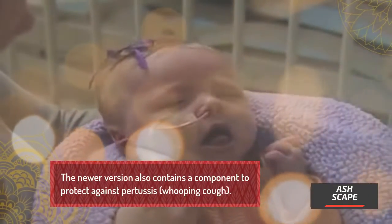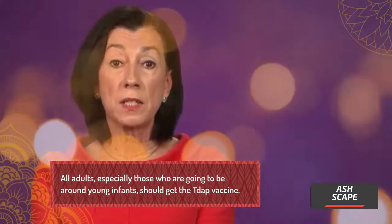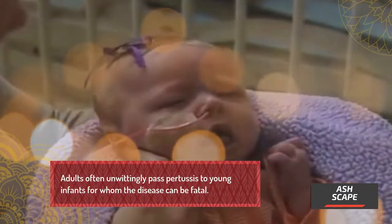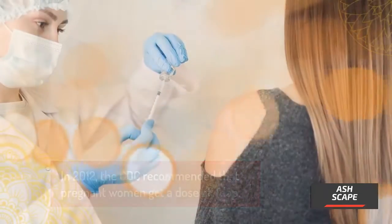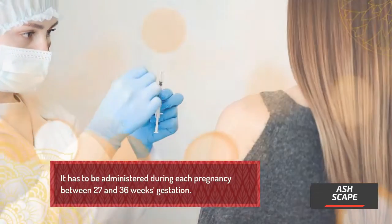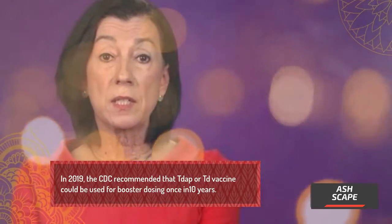The Tdap vaccine also contains a component to protect against pertussis (whooping cough). All adults, especially those who will be around young infants, should get the Tdap vaccine, as adults often unwittingly pass pertussis to young infants for whom the disease can be fatal. In 2012, the CDC recommended that pregnant women get a dose of Tdap during each pregnancy, between 27 and 36 weeks gestation. In 2019, the CDC recommended that Tdap or Td vaccine could be used for booster dosing once every 10 years.